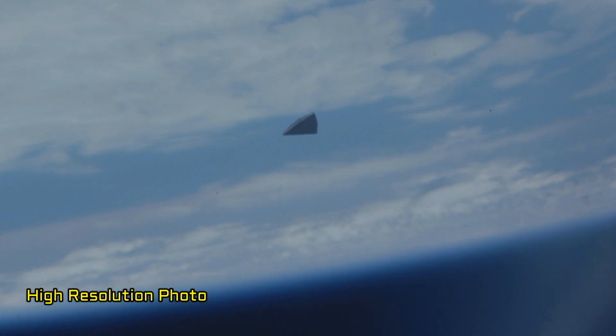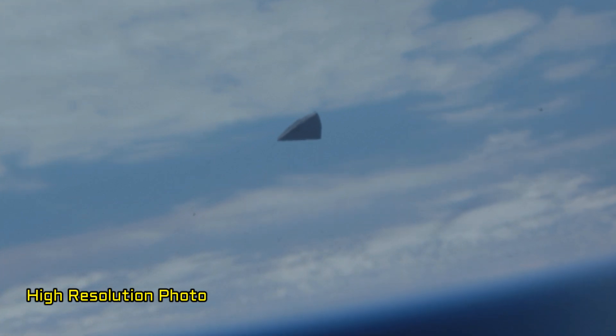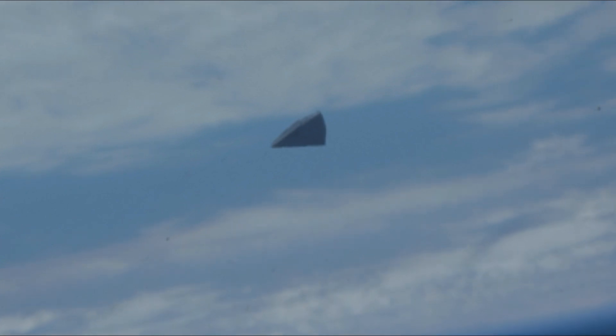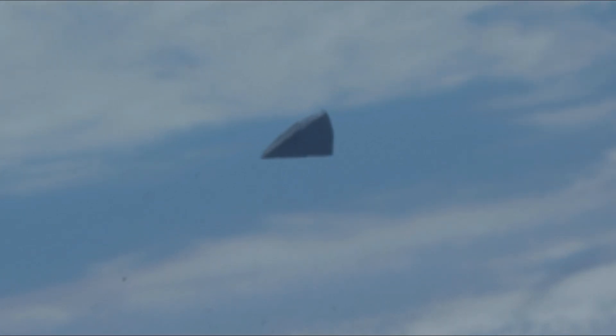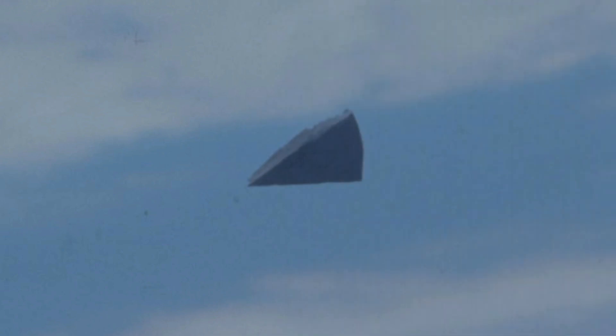The low-Earth orbit region, up to 2,000 km above the Earth's surface, in which the Space Shuttle operated and the International Space Station operates today, has the highest concentration of space debris. While much of this debris is comprised of spent rocket boosters and defunct satellite fragments traveling at high velocities, objects moving slowly enough to be photographed by the crew are of local origin, traveling at relative speeds less than 1 meter per second. This type of space debris typically presents no danger to the spacecraft or crew.